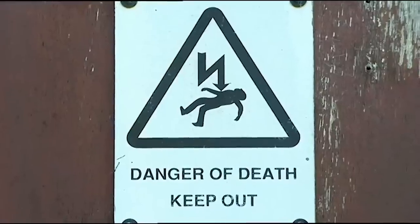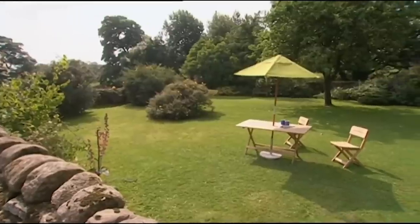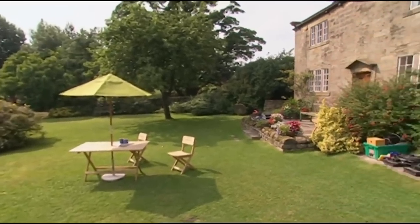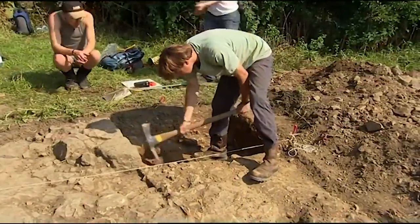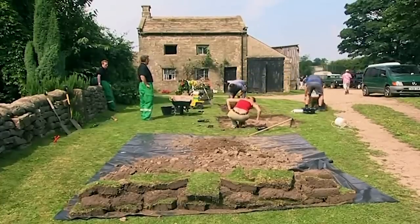Our most interesting archaeology appears to be beyond the current wall, but on that building there's a little sign that says 'danger of death' — there's an 11,000-volt cable running right through where we want to dig. Meanwhile, Bridge opens a trench over a geophysical anomaly in the garden. We've only got two other trenches open.